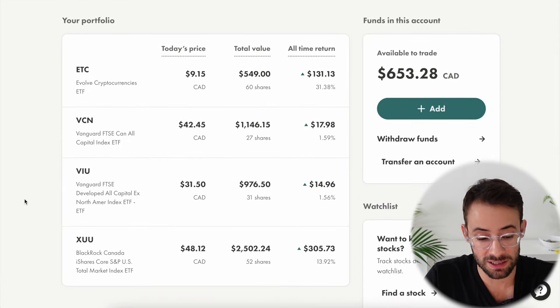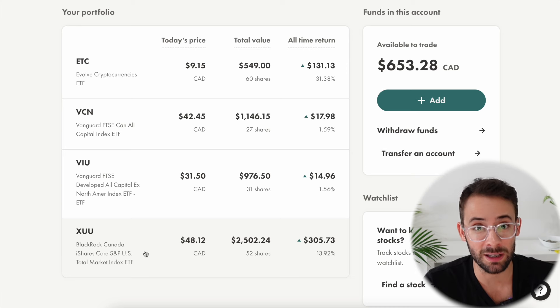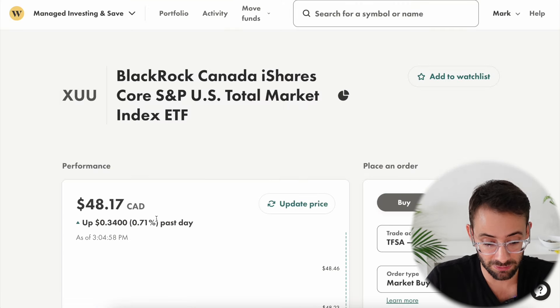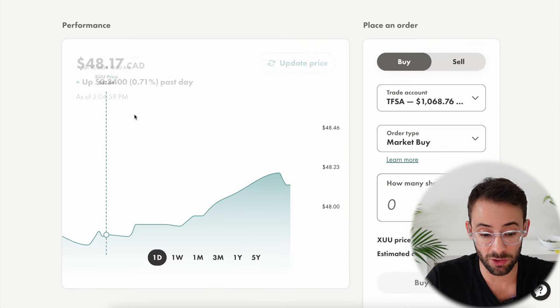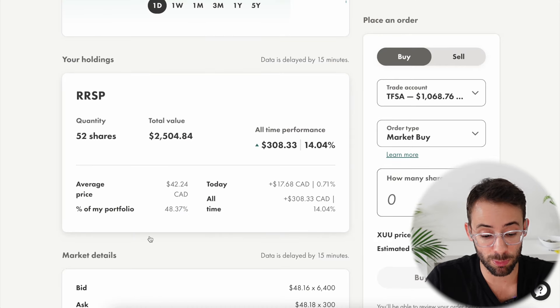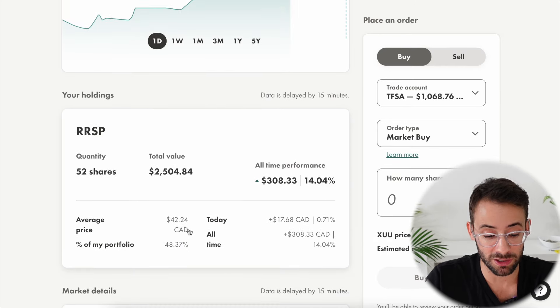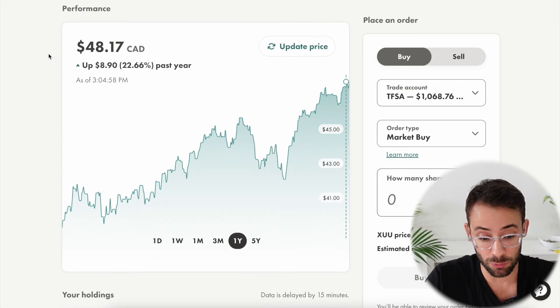What are the four ETFs in the portfolio? First, I've got XUU, which is one of the Canadian-listed versions of the total U.S. stock market. This ETF tracks the entire U.S. stock market and only costs about $48 per share. My target allocation for this in the portfolio is 50% — I want half of the portfolio allocated to XUU. This ETF, which tracks the total U.S. stock market, is up almost 23% on the year.